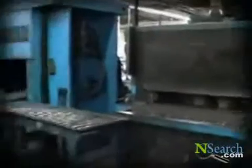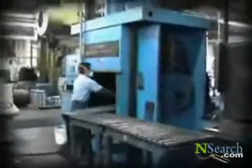Every NewTek wheel starts with the finest materials available. Each center is forged from 6061 T6 high grade aluminum alloy. This particular alloy is well known for its strength and resiliency, originally developed for the aerospace industry, and its adaptation to the automotive industry has gained popularity in the past decade due to the need for weight reduction.